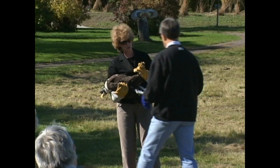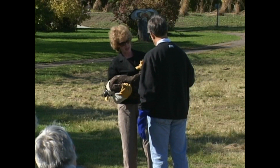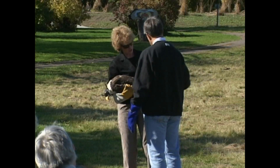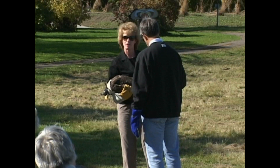What you're going to do — take your pointer finger, come in under my hand at the legs. Then you're going to grab the feet like I do, one finger in between them and then grab them. Once you have these feet, hang on.